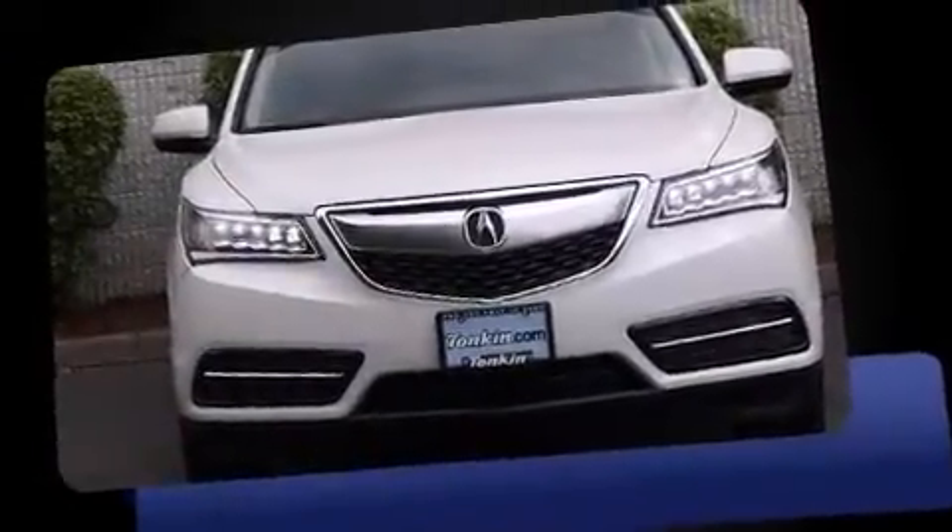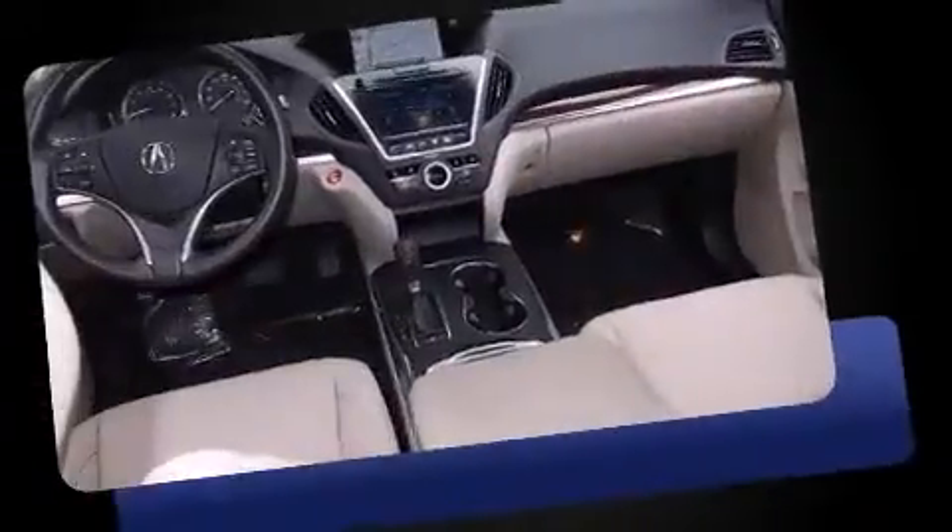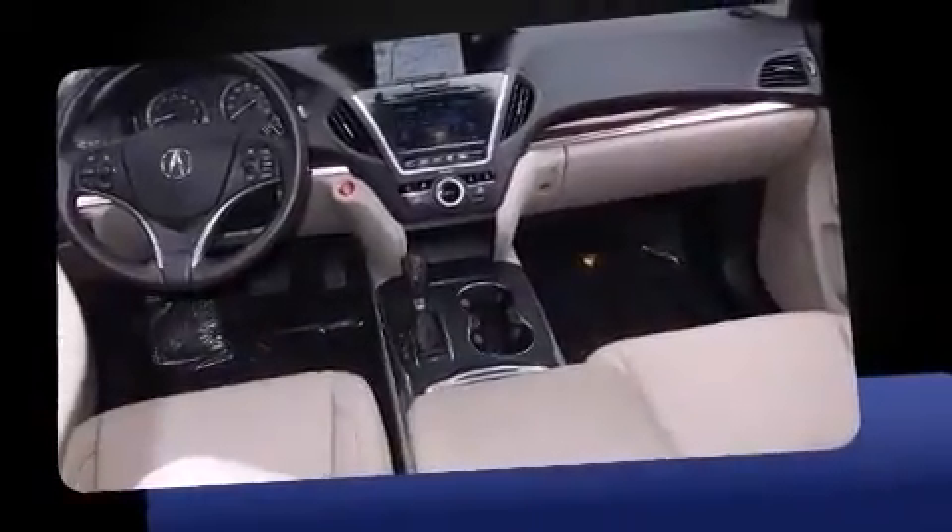Take command of the road in the 2015 Acura MDX. Smooth gear shifts are achieved thanks to the 3.5-liter six-cylinder engine. And for added security, dynamic stability control supplements the drivetrain.